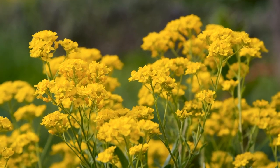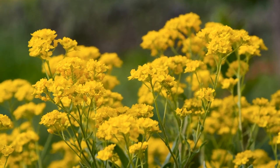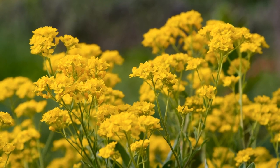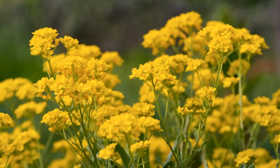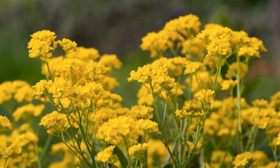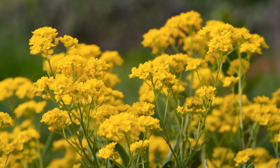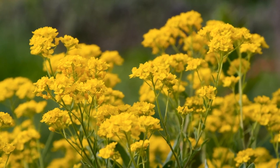In the November breeze, sow the delicate allure of alyssum flowers — tiny blossoms that pack a punch of fragrance and charm. These cool-season bloomers blanket the garden in sunny hues, from pure whites to soft lavenders. Perfect for borders or cascading from containers, alyssum seeds sown in November promise a fragrant carpet come spring. Their sweet scent and resilient nature make them a delightful addition to any garden.